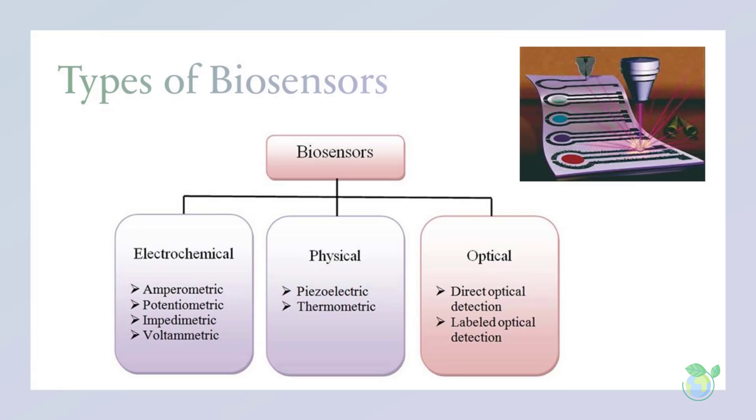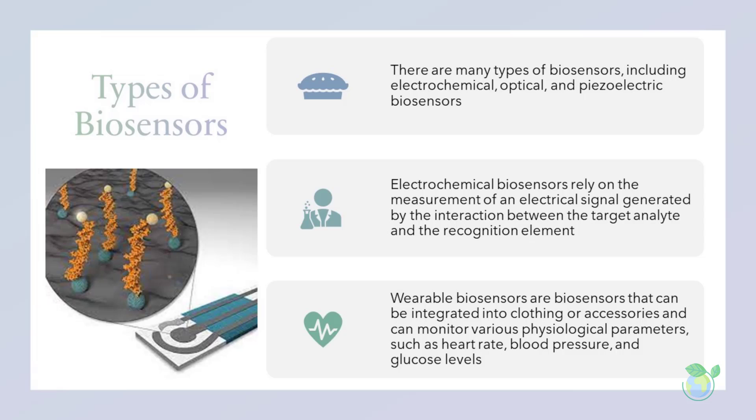There are many types of biosensors, including electrochemical, optical, and piezoelectric biosensors. Electrochemical biosensors rely on the measurement of an electrical signal generated by the interaction between the target analyte and the recognition element. Optical biosensors use light to detect and analyze the target analyte, while piezoelectric biosensors use mechanical vibrations to detect and quantify the interaction between the target analyte and the recognition element.